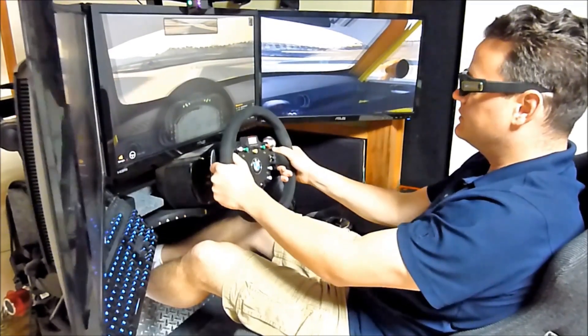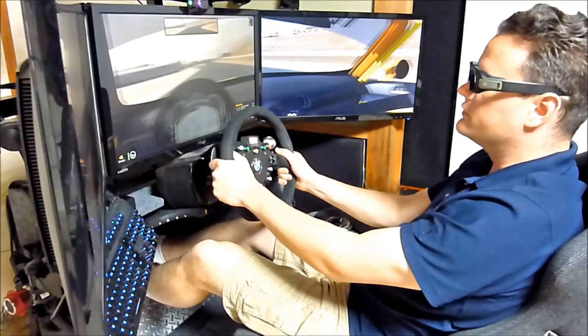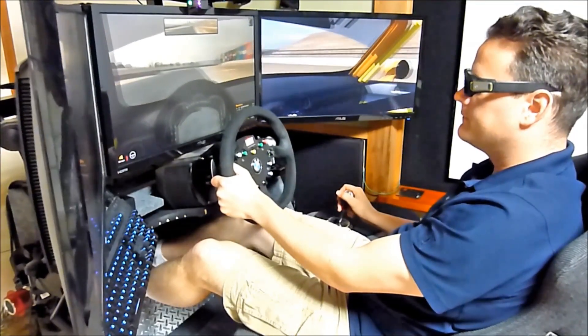Hey, what's up sim fans, welcome to VR Simulation, dedicated to bringing you the latest news and reviews for all simulations in virtual reality. Welcome back, my friends, to another episode of VR Simulation. This is Jeremiah coming to you from northern Japan.